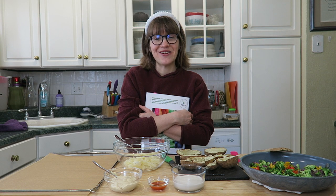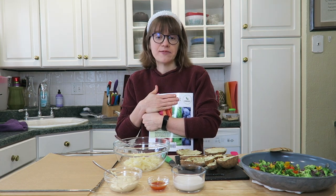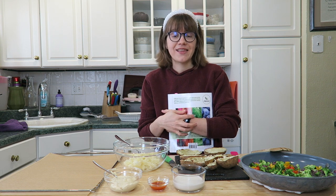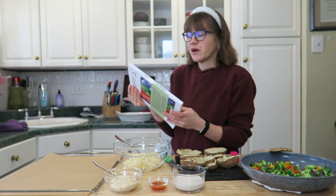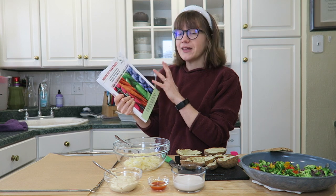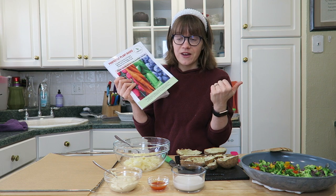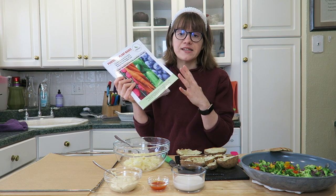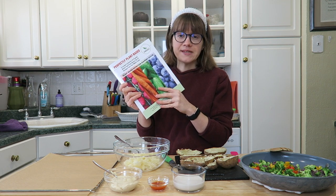Hey guys, it's Britt and welcome back to my channel. Today we are cooking up another recipe from the PBNSG cookbook. During the week we've been reviewing a cookbook every month, and on the weekend I show you guys one of my favorite recipes I've made. This month of February we are covering PBNSG's cookbook — the Perfectly Plant-Based Cookbook. They're a non-profit group that does tons of outreach for the plant-based community. They have an awesome website.